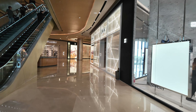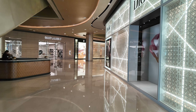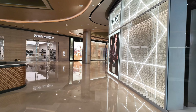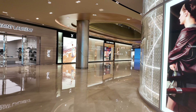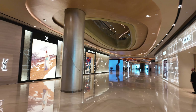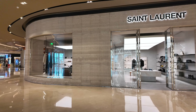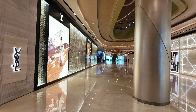They've got Givenchy, Saint Laurent, Dior, Louis Vuitton. I'm not going to show you all around this mall because you get the idea, but this is not the actual SM Seaside — it's nearby but this is a different mall.